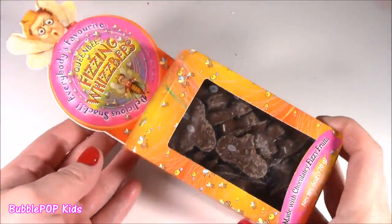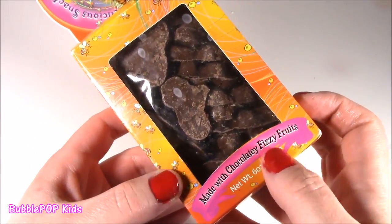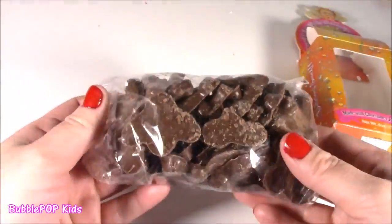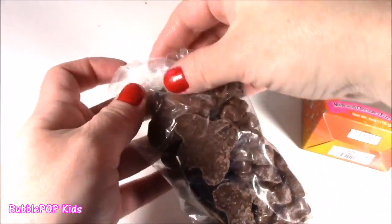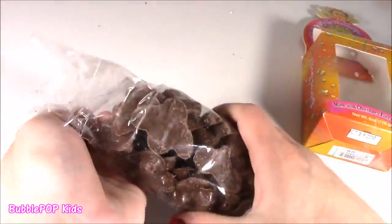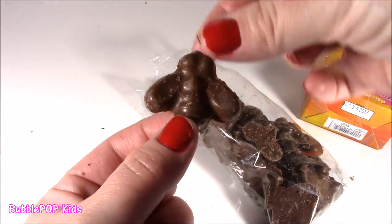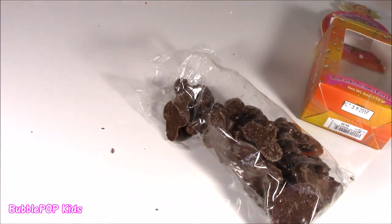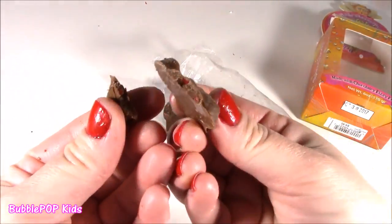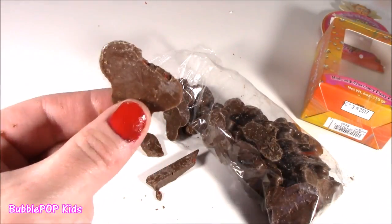On to rip this baby open — see what these Fizzing Whispies are about. It's made with chocolatey fizzy fruits. I don't know what that is, but I'm going to find out. That's chocolate! Chocolate is my number one fave. They look like little bumblebees. Oh, that's crunchy — this has got a crazy crunch because there are Pop Rocks in here. Little red Pop Rocks that explode in your mouth when you bite the chocolate.